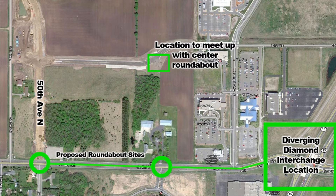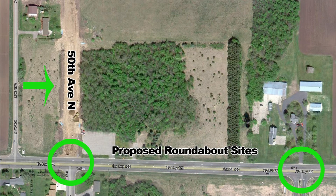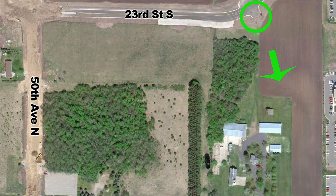The roundabouts will facilitate those U-turn movements to allow people to double back to access various properties. Two things have already been done: 50th Avenue used to have a jog in it, and it was realigned so that it will line up with that first roundabout at 134, the farthest west roundabout. And 23rd Street, that is in Sartell, also has a leg pointing straight south to line up with the middle roundabout.